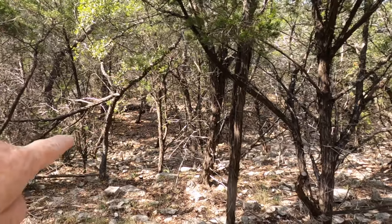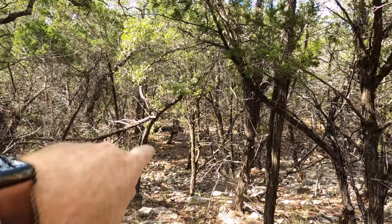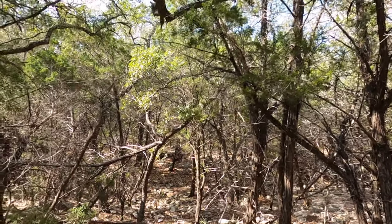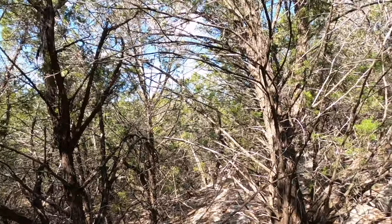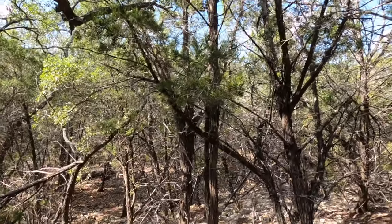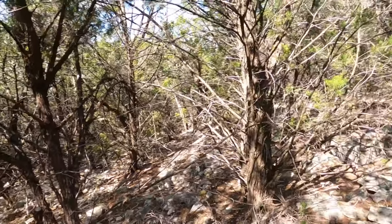It goes down and you can see the creek down there — there's an orange flag that marks the edge of the property line. So you could come down and play in the dry creek bed. This is a limestone area, so you don't see a lot of standing water out here, meaning you're not going to have a huge problem with mosquitoes. The ground is fairly porous.